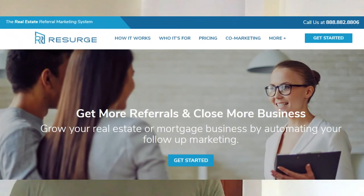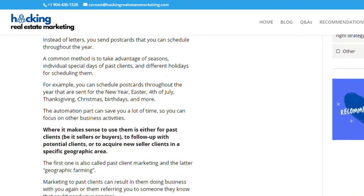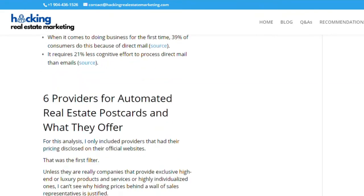Although Research is the most expensive of the listed providers and by definition the loser in terms of cheapest, I would nevertheless give them a try. The company offers a highly individualized and handwritten automatic postcard service, which quite likely will increase the response rate significantly. You may want to use it with a selection of past clients who you think are worthwhile including in a past client marketing campaign. The full analysis including an overview table of all providers analyzed is available in my article on HackingRealEstateMarketing.com — the link is in the description below.